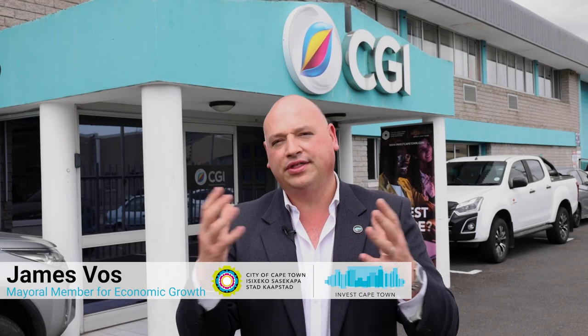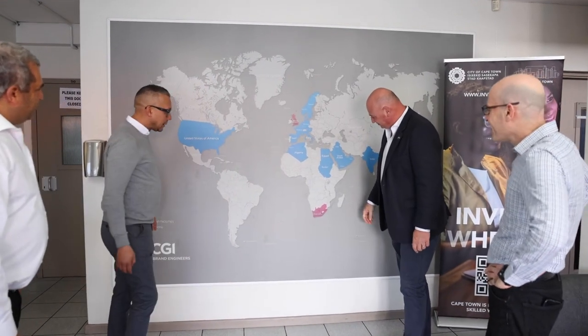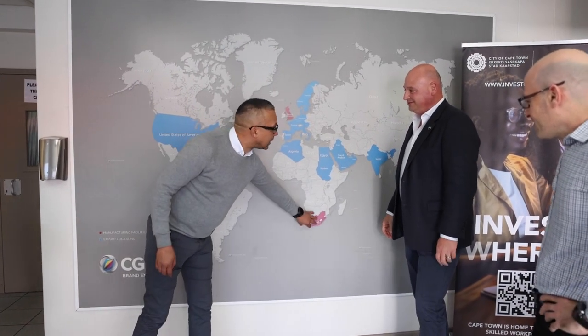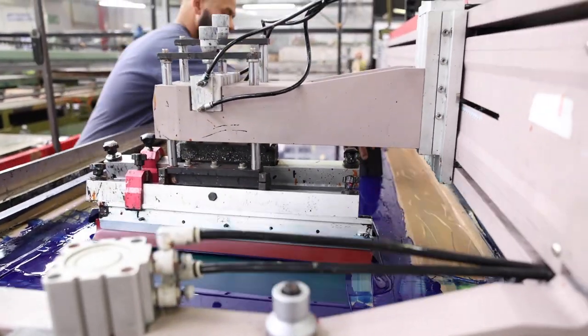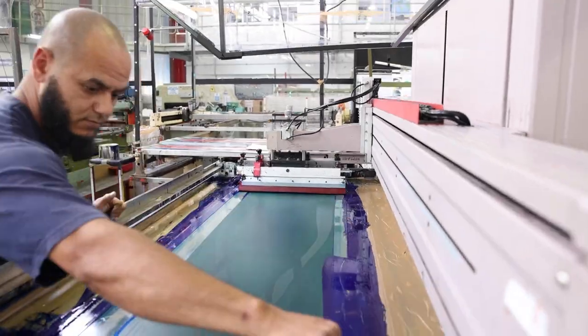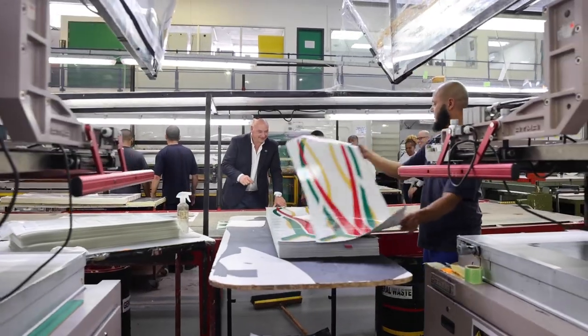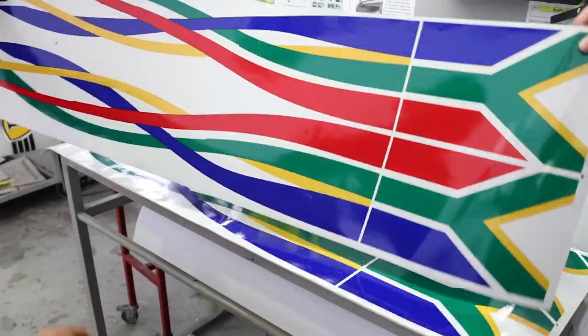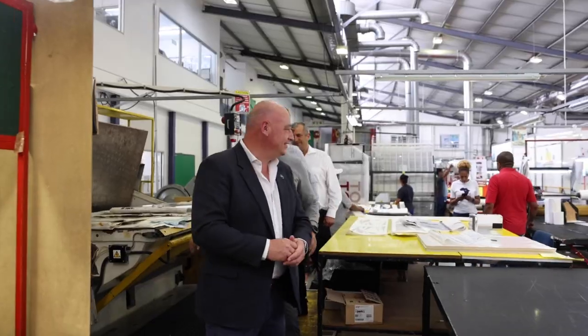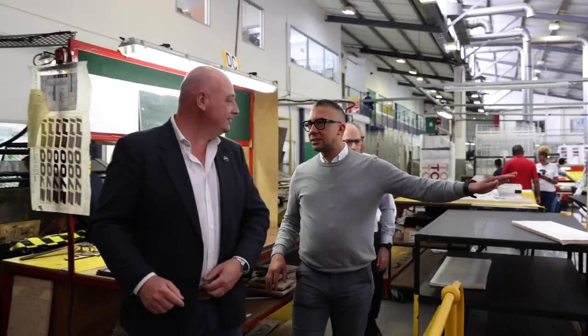Hello, I'm James Voss, the City of Cape Town's MEDAL Committee Member for Economic Growth, and I'm at CGI Creative Graphics International in Autry, Cape Town. Did you know that every graphic you see on a vehicle in South Africa is designed and manufactured by CGI Creative Graphics International? In fact, they are also the global supplier for the Ford Motor Company. Because they know that Cape Town has the skilled, talented workforce and infrastructure to meet your client's demands.